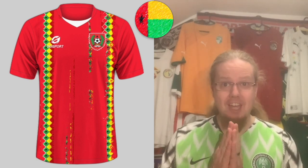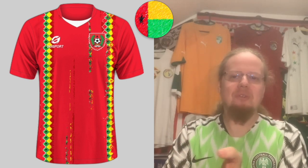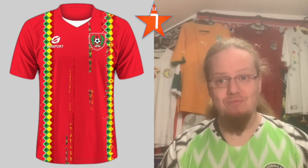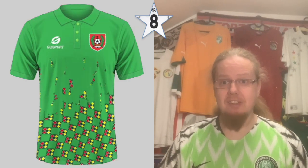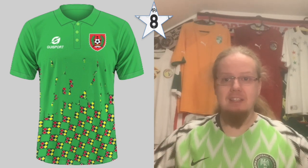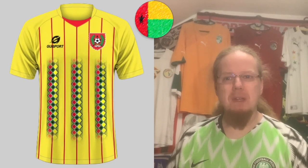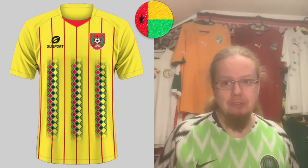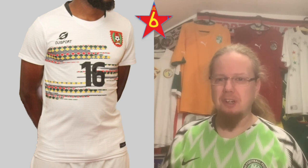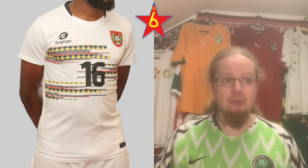Guinea-Bissau — another team we've seen at the last AFCON, so check the previous review. Guisport is the supplier, which I find amusing. I really like the pattern on the home jersey — seven stars. The away jersey in green gets eight stars; it's more playful with more detail on the bottom and the top breathes a little more. The third jersey in yellow is perhaps too strict for the playful pattern but still not a bad idea — seven stars. There's an overall theme with Guinea-Bissau jerseys that I really enjoy.